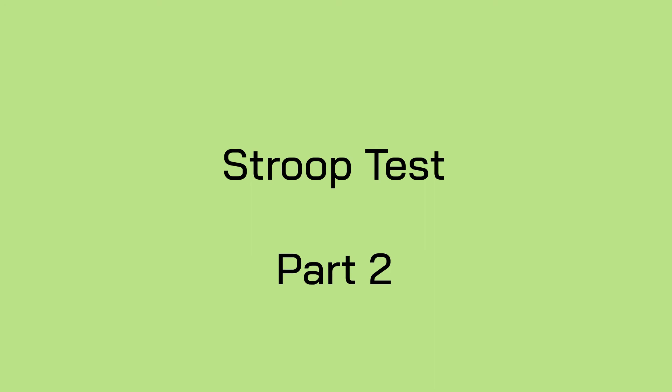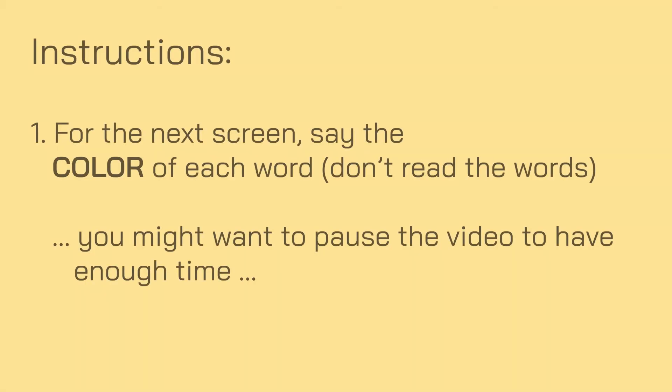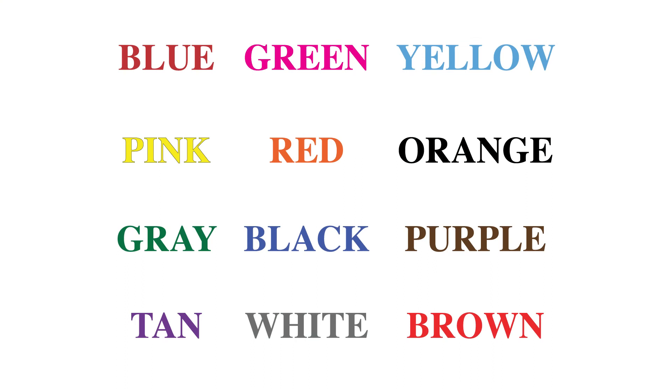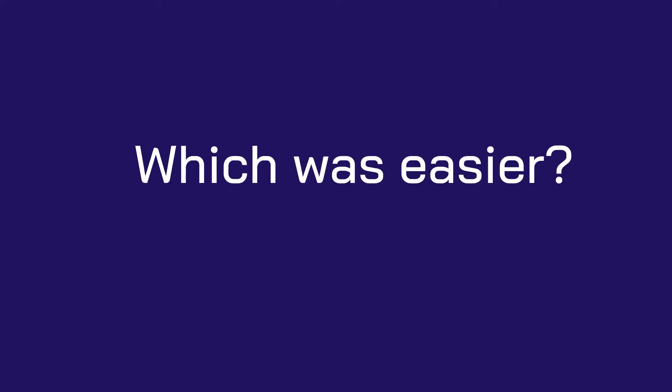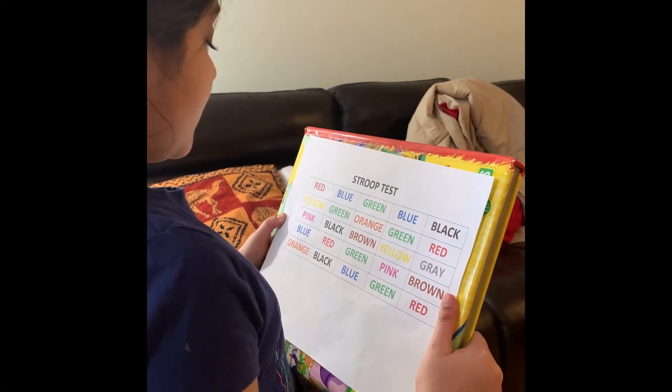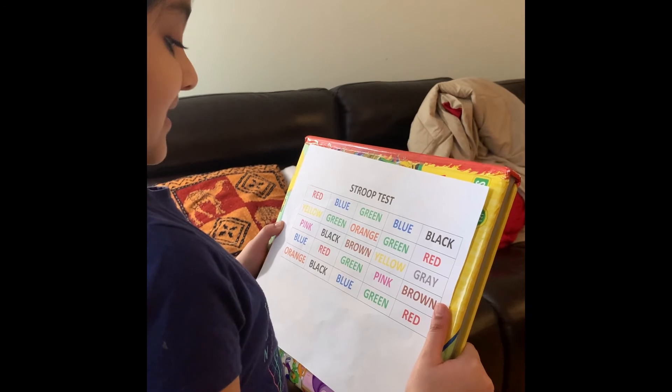For part 2 of the Stroop test, on the next screen, say the color of each word — don't read the words themselves. You might want to pause your video to have enough time. Color names are displayed in a grid where the words and colors do not match. Which was easier? The child reading the matching combination says: green, pink, brown, orange, black, blue, green, and red.